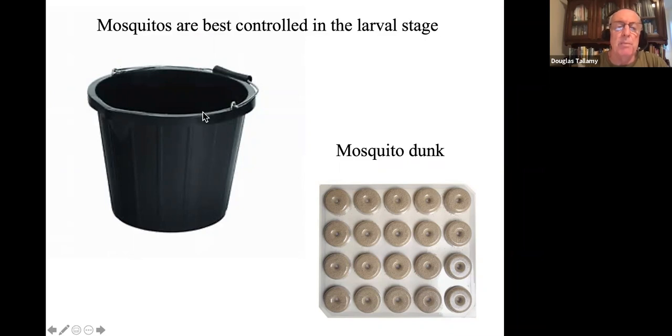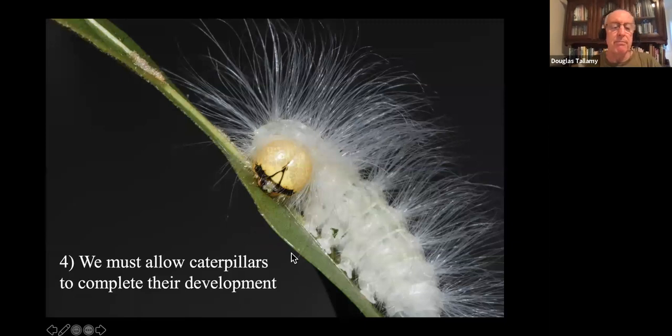The monarch butterfly is a perfect example. You can have all the callery pear, all the boxwood, all the burning bush, all those Asian plants we landscape with — crepe myrtle, ginkgo, all of them — and you won't make a single monarch butterfly. The only thing that will create new monarch butterflies is milkweed. That's called host plant specialization. It turns out most of the insects that eat plants are host plant specialists. Why? Because plants have made them specialize. Plants don't want to be eaten — they want to capture the energy from the sun for their own growth and reproduction. So they've loaded their tissues with nasty-tasting chemicals: secondary metabolic compounds that make those leaves either bitter or downright toxic.